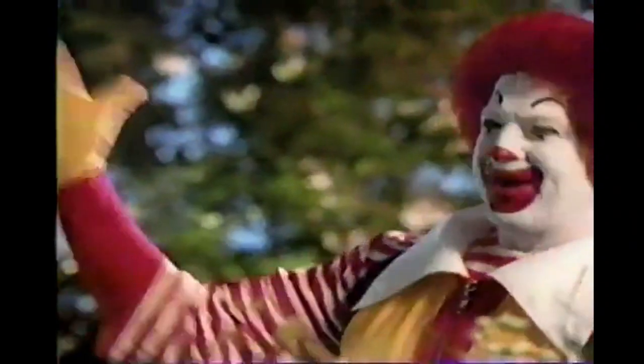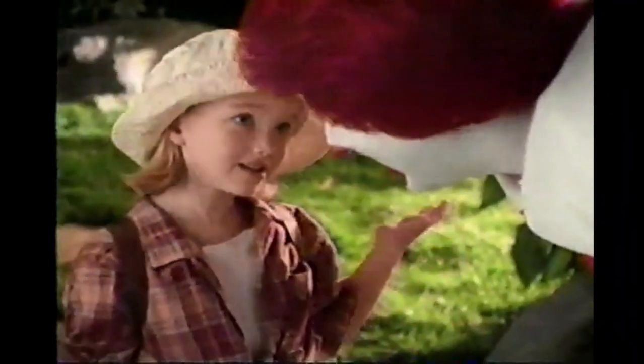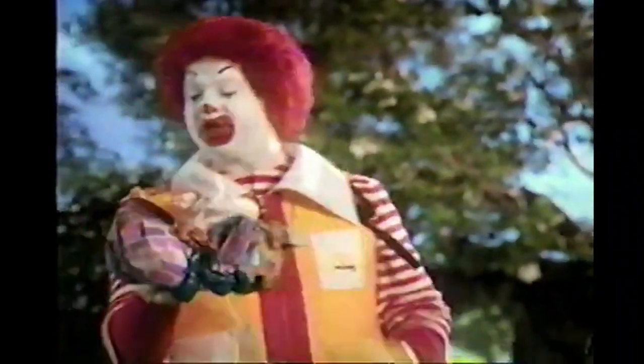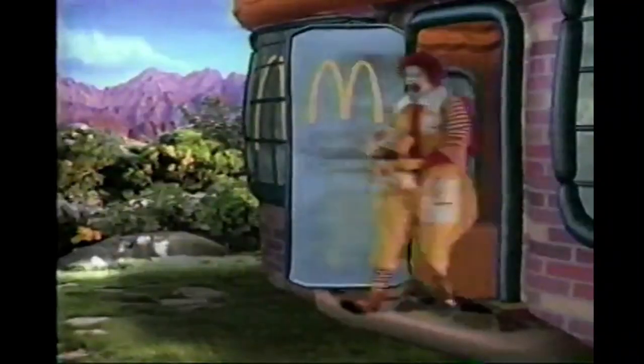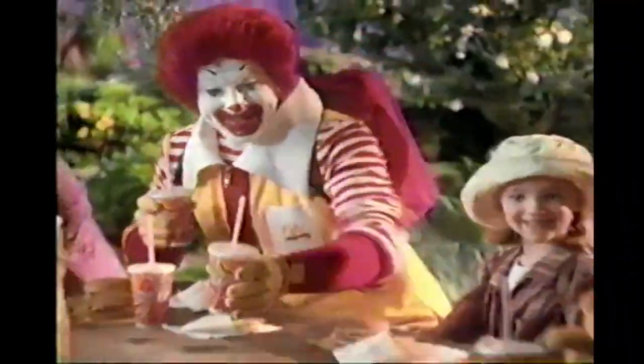The great outdoors — bees buzzing, tummies rumbling. Maybe we should have packed for lunch, Ronald. Not to worry, Liz. I packed a special emergency survival kit. The McDonald's! Happy meals for everybody!